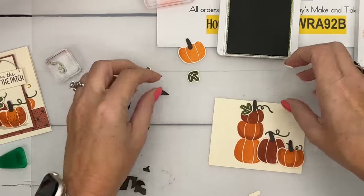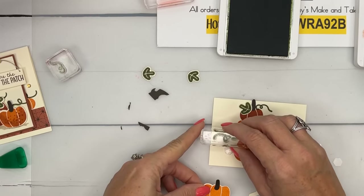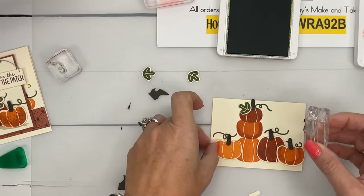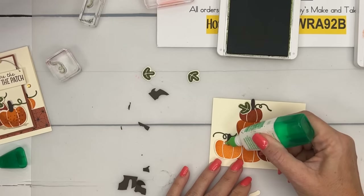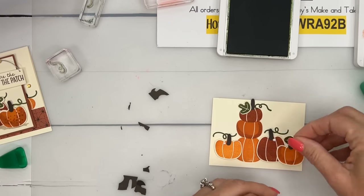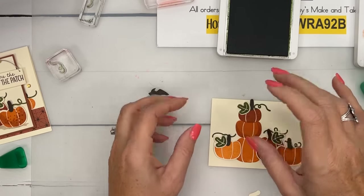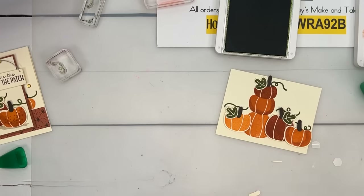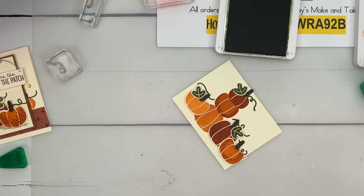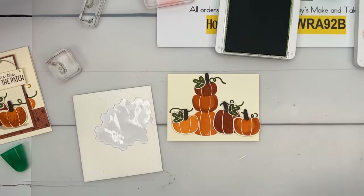These pumpkins are cuter with the dots — I hope I didn't lose that stamp. I've been a designing machine the last few days. I've designed a holiday retreat — look for details on that coming probably next week. I hope to use the Joy of Christmas suite. I decided against the bears for retreat because I think it's going to be difficult to keep them in stock. But everything seems difficult to keep in stock right now.